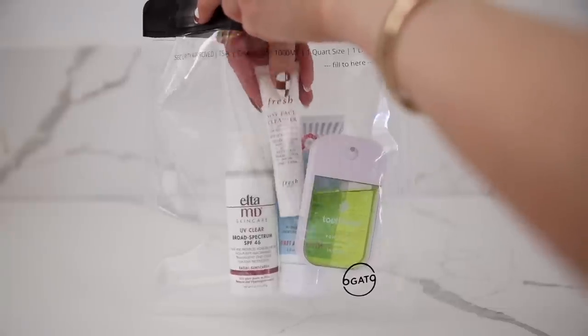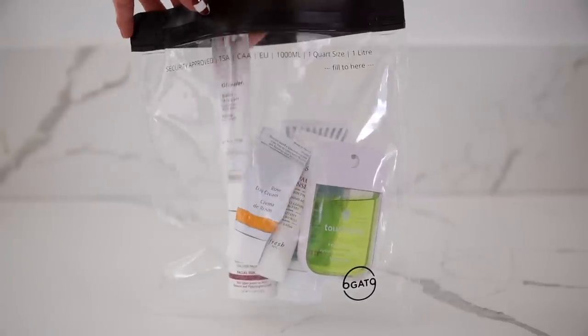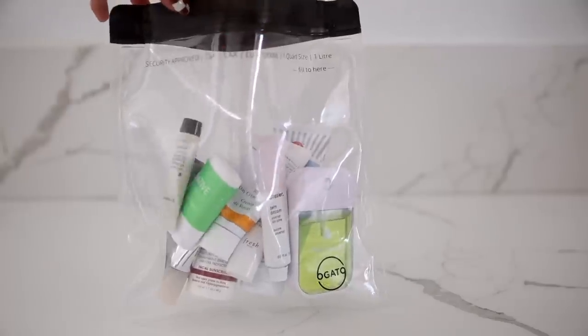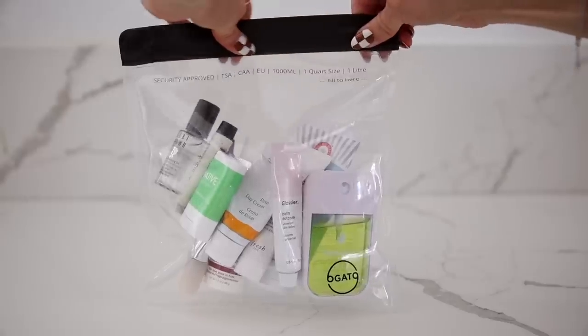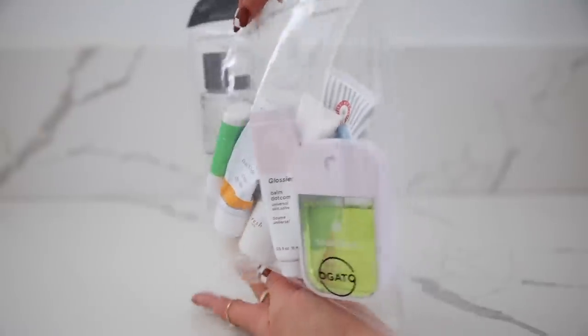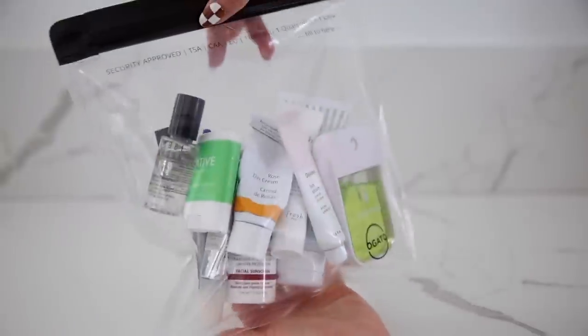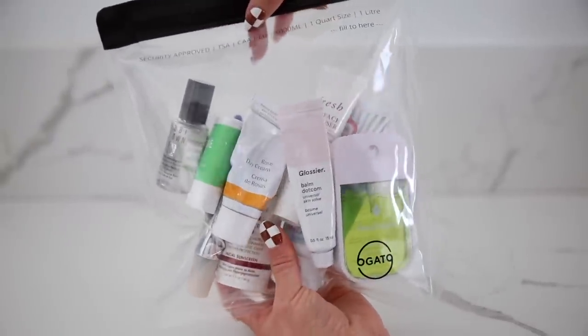This is where I put my skincare. When I do carry-on only for trips, I dive into my sample packets and try to put together a skincare routine. I've got my hand sanitizer, moisturizer. I do the full size of my SPF because I'm religious about that, but basically anything that's a liquid or cream that I need to take goes in this bag.